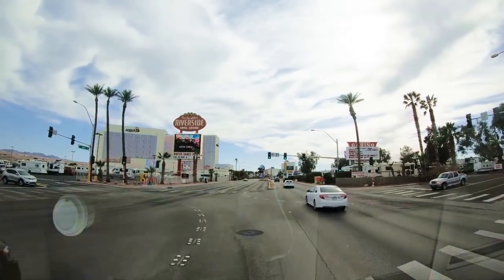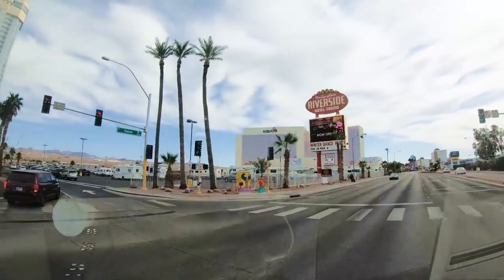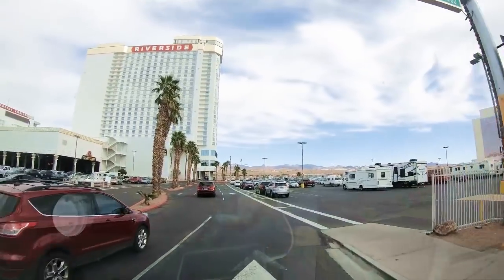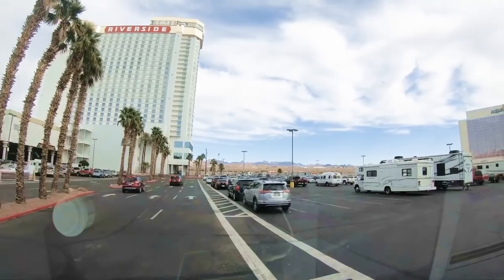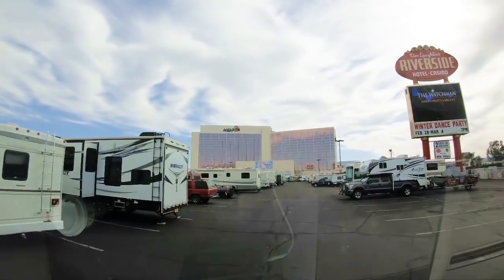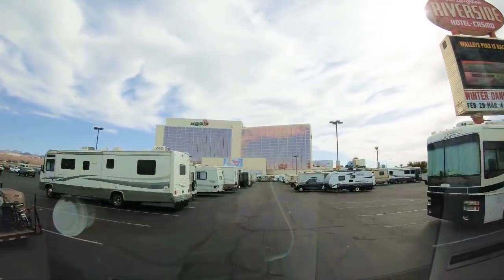Hey everybody, thanks for watching. I'm hoping that this video is going to give you everything that you need to dry camp or casino camp in Laughlin, Nevada. As you probably know, casino camping is getting a little bit tougher because a lot of casinos are building their own RV parks that have hookups. But as you can see from all of these RVs in this video, a lot of people come here to dry camp.